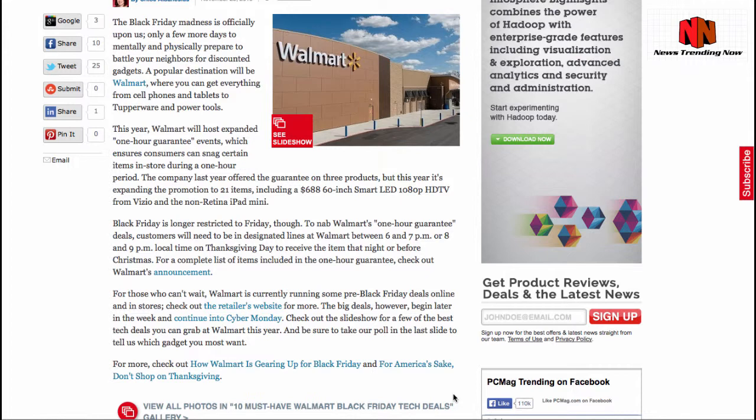They've got one-hour guarantees for different deals, so that if you come into the store and your item is sold out, you can still pay for it and pick it up before Christmas — which is a great deal. I think they're trying to combat events like the one that happened in Los Angeles last year, where a woman actually pepper-sprayed a crowd in order to get to an Xbox 360, and she made it to the register and out of the store before police had to go find her.